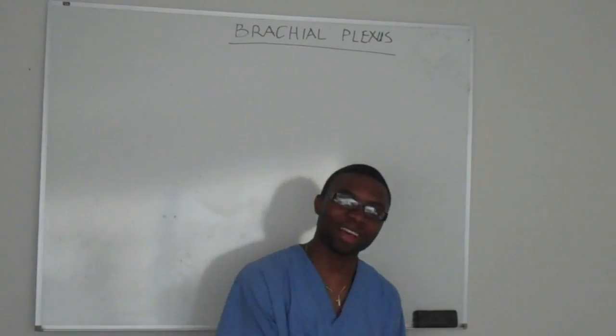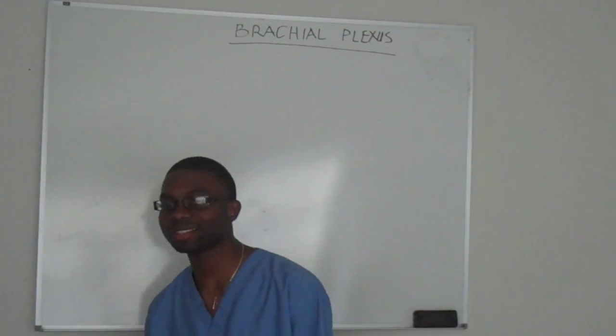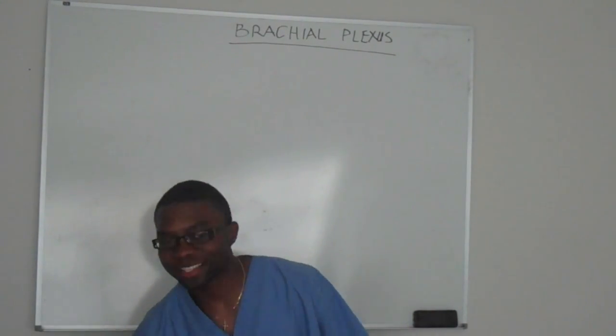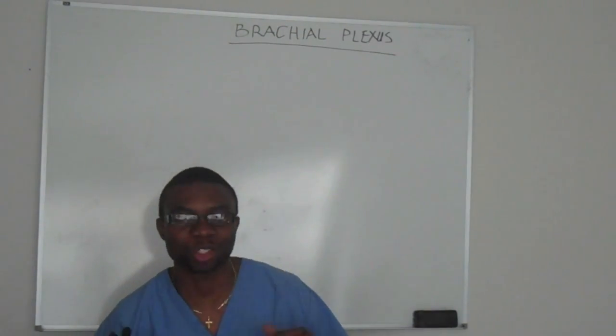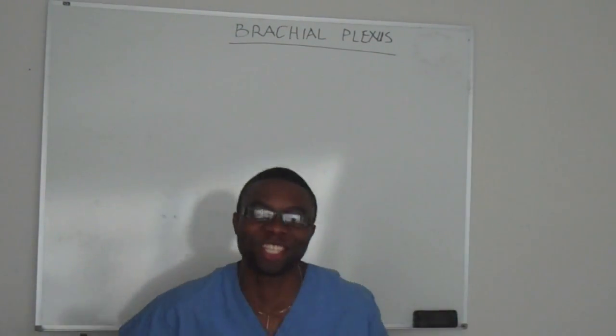Hi everybody, how you doing today? It's me again, Saidele K. I'm back in the building, Think Positive Incorporated. Today's going to be a nice day. It's kind of nice and sunny, so I want you guys to sit back and enjoy the show, because this is called the Brachial Plexus Show, baby.